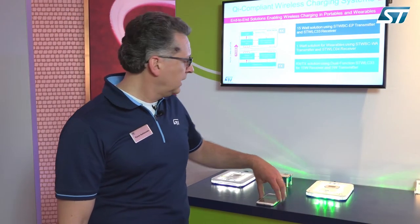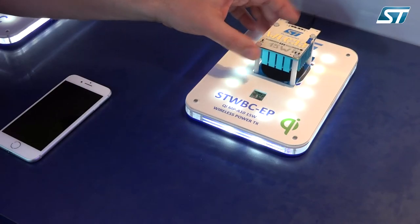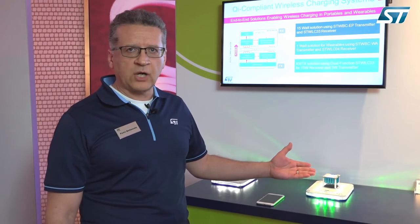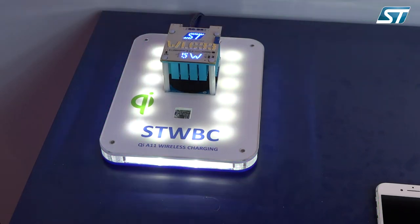On the receiver end, we have the STWLC33, a 15-watt receiver, and this is the evaluation board for the receiver. The receiver is designed in such a way that it can automatically recognize if it is working with a 15-watt charging pad or with a 5-watt charging pad.